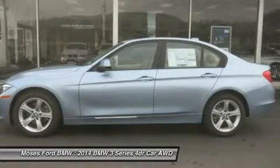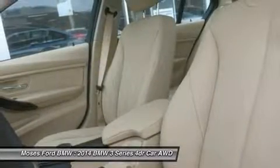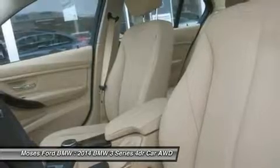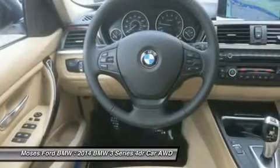Instrument cluster with extended contents, premium package, storage package, auto dimming rear view mirror, universal garage door opener, auto dimming interior and exterior mirrors, moonroof, and power front seats with driver seat memory.